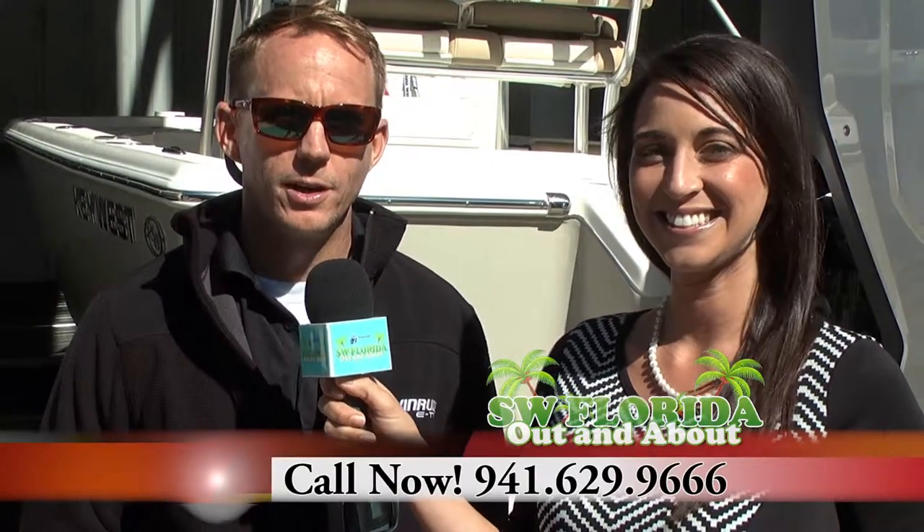Can we give everyone more information on how to enjoy these beautiful days in Florida? Absolutely. You can reach us at gulfcoastmarinecenter.com or our phone is 941-629-9666.